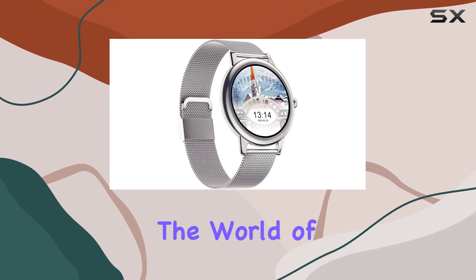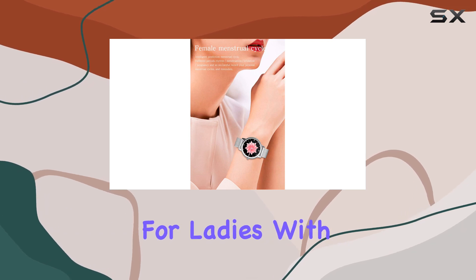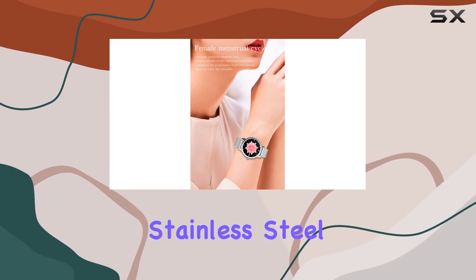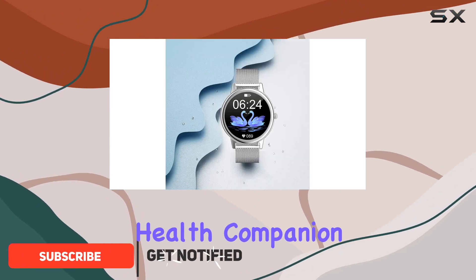Today, we're diving into the world of smartwatches with the Times Bird Silvery smartwatch designed exclusively for ladies. With its classic stainless steel design, this smartwatch doesn't just keep you connected — it's also your perfect health companion.